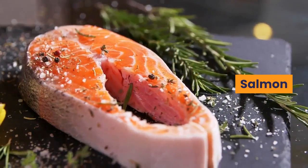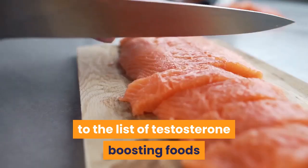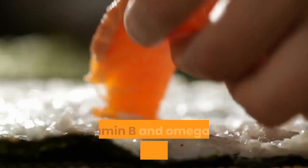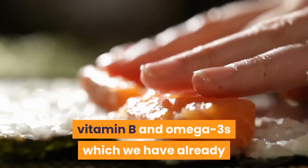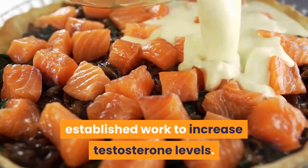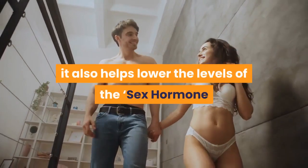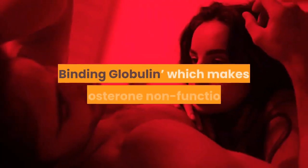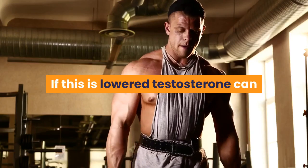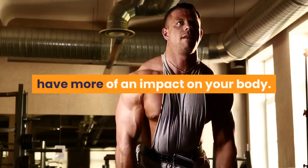Salmon. Good quality wild salmon is an excellent addition to the list of testosterone-boosting foods because it contains magnesium, vitamin B and omega-3s, which work to increase testosterone levels. Not only this, it also helps lower the levels of the sex hormone binding globulin which makes testosterone non-functional. If this is lowered, testosterone can have more of an impact on your body.